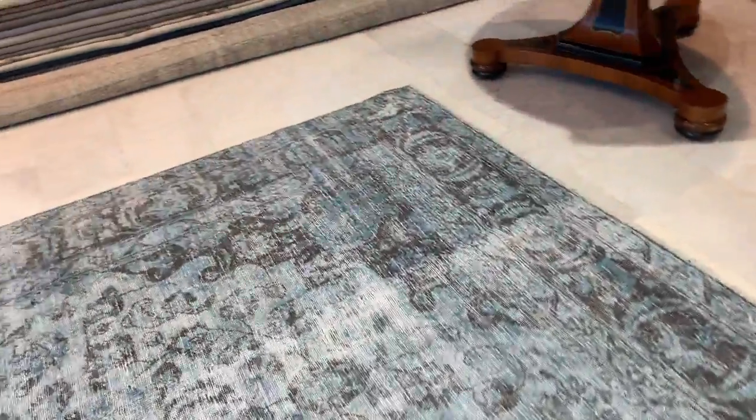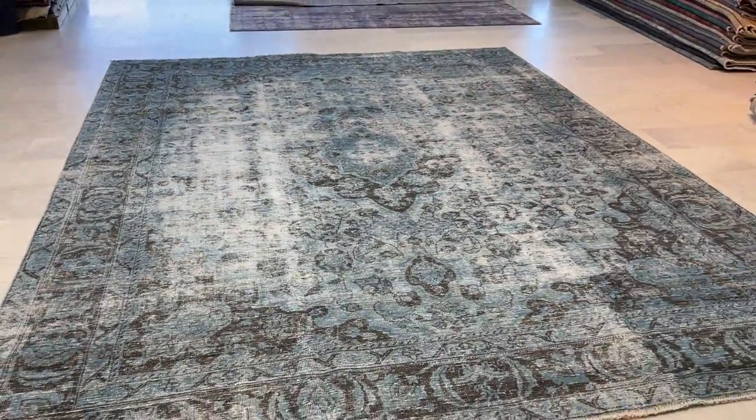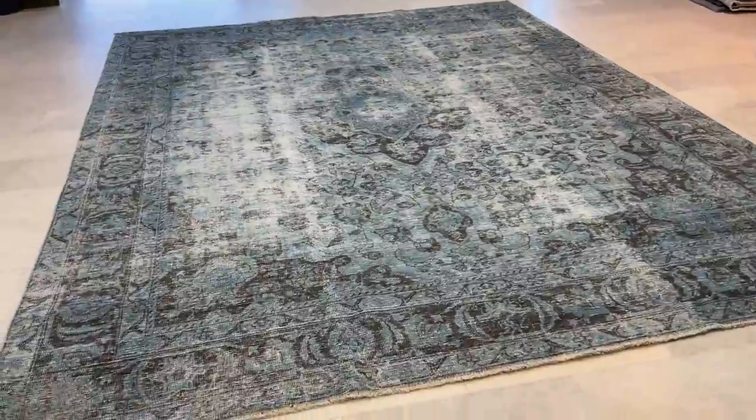You get these faded out areas in this part of the carpet, so it has a really nice retro vintage look. This carpet has a very nice combination of the classic carpet style with this vintage look.